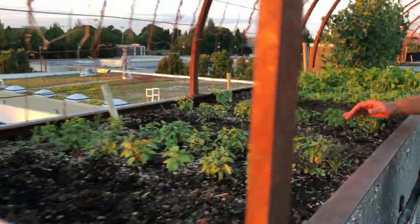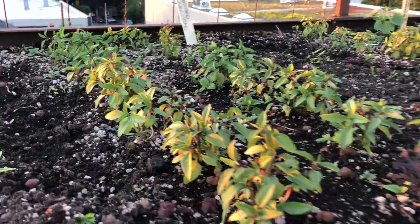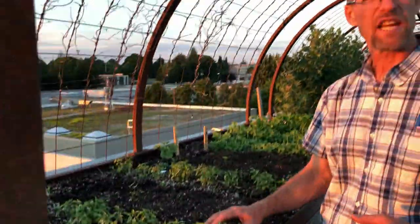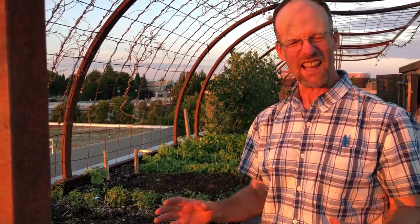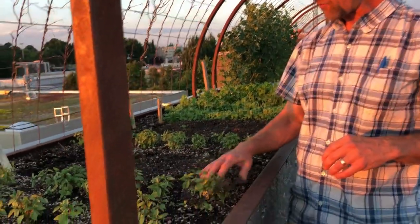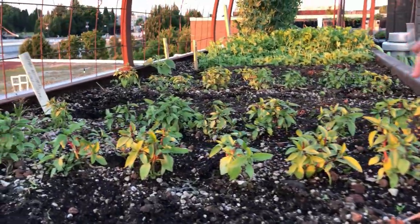We've got some Thai basil. We grow a lot of different kinds of basil. Thai basil has that anise or licoricey characteristic — that's really awesome in all kinds of Asian dishes. If you've ever had Vietnamese pho or anything of that style, you're going to want Thai basil to give you that anise, basil-y flavor.